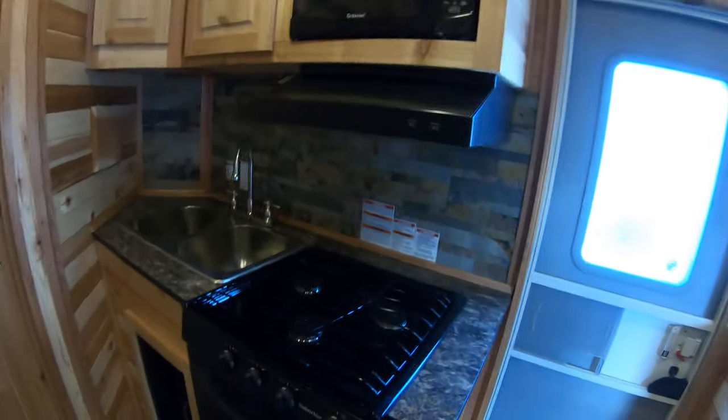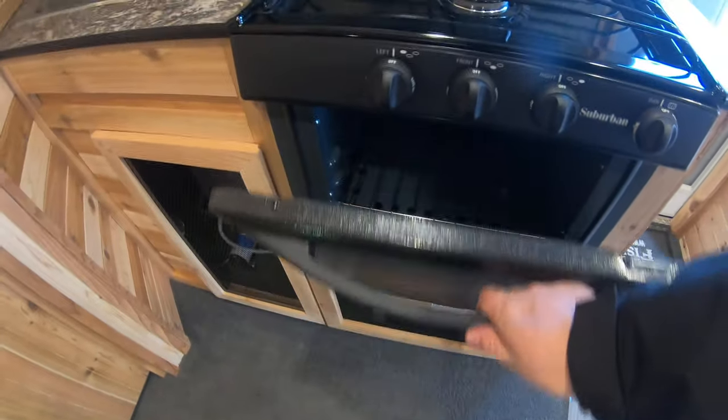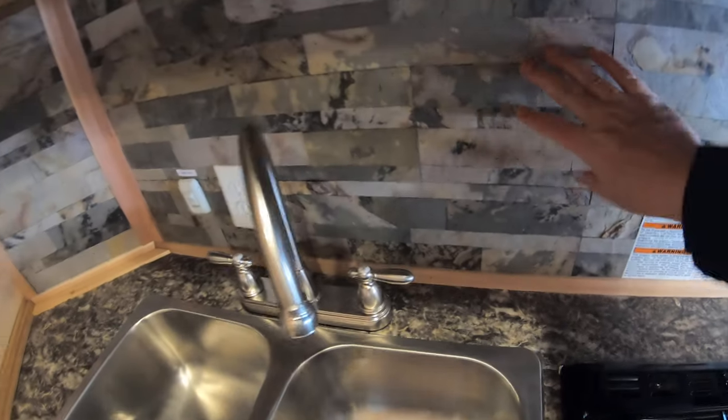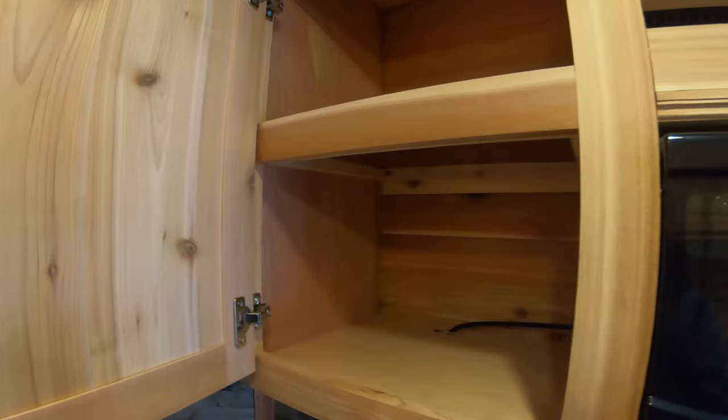Over in the kitchen area, you've got an oven to cook your frozen pizzas, a three-burner cooktop, a really nice two-compartment stainless steel sink, a love-it stone backsplash, an exhaust fan, a microwave, cabinets, and a sliding door.